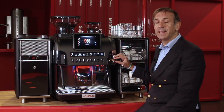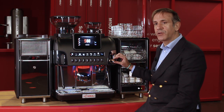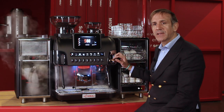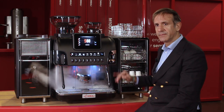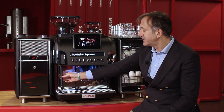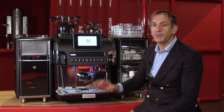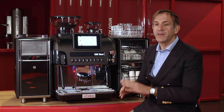The control of the steam wand on the X-60 is with a lever. The lever can control the speed of the steam but can also be used for the purge function. On the other side we have our well-known patented Turbo Steam Coil Touch, so you can also automatically froth and heat the milk with a perfect consistency and quality in the cup.